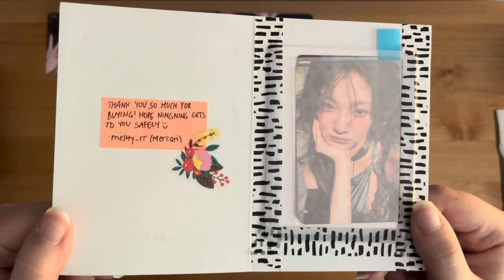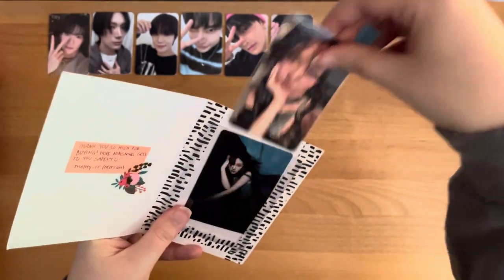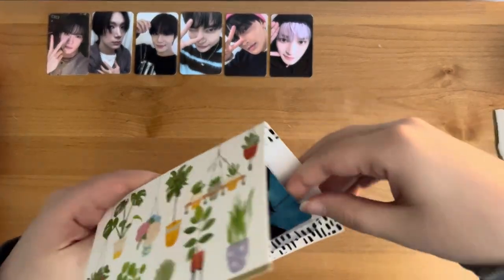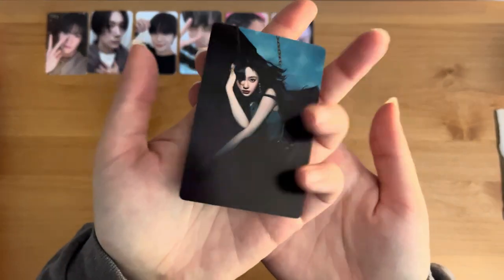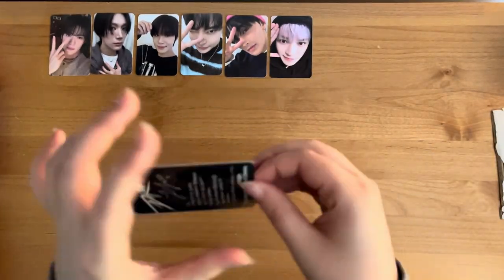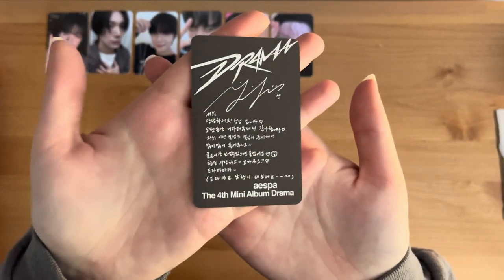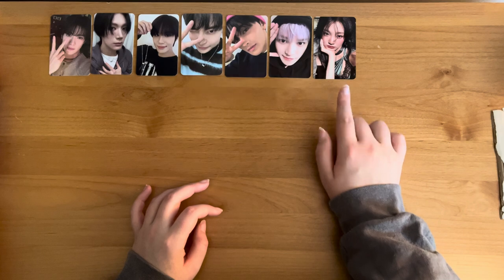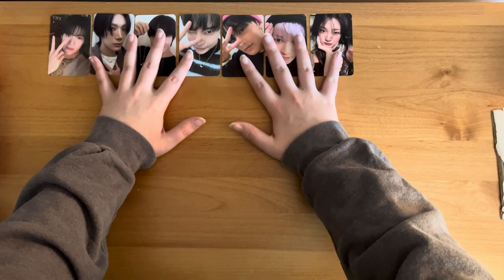This one was another Mercari purchase. We have this NingNing — and this looks like a little freebie. Just a little NingNing freebie from Drama. This card is the drama version, I think. Super cute. I think the only one I'm missing now — I just bought Karina's — so I think the only one I'm missing is Winter, possibly.